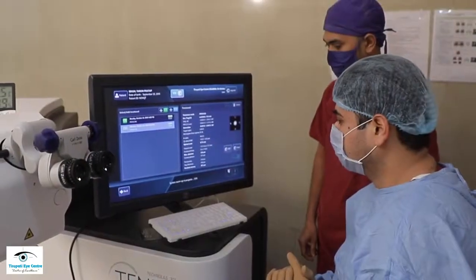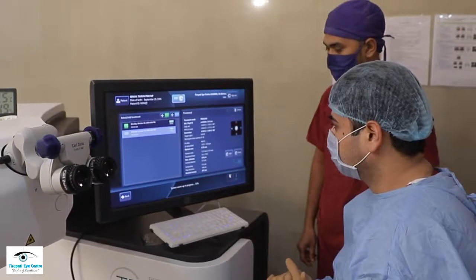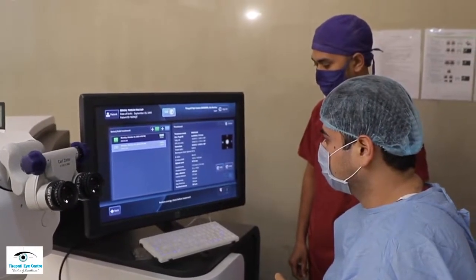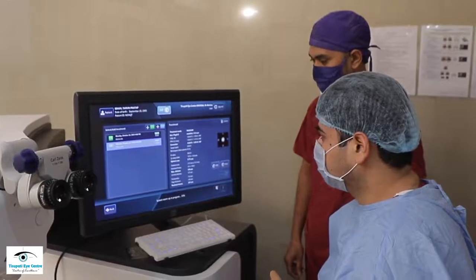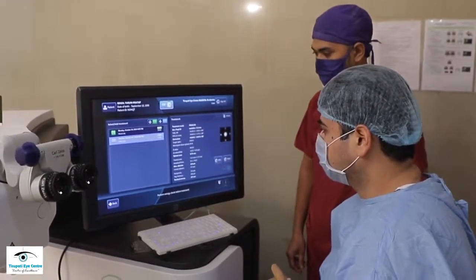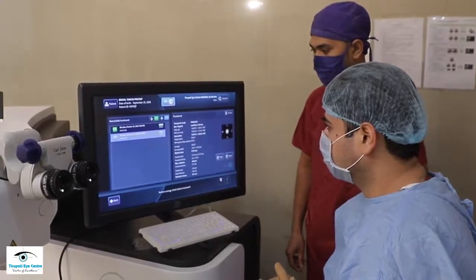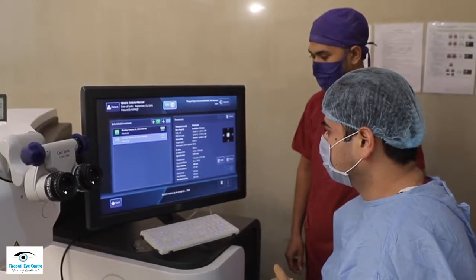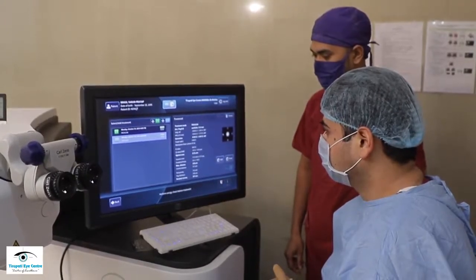Understanding the machine is very important. Many types of machines are there, but more or less all of them work on the same principles. We use the Bausch & Lomb Technolas 317, which is the latest for customized treatment. What is important is to know whether or not to use a customized treatment and what is the importance of customization.